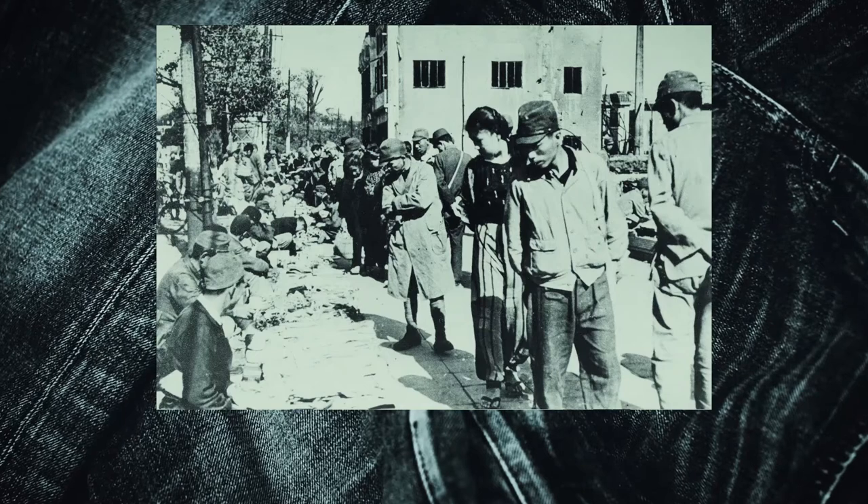Edwin is a Japanese denim brand originally started in 1947. It's a rewording of the word 'denim' by flipping the M upside down into a W — it's kind of like an anagram. Originally, the way Edwin started out was the founder of the company, the Tsunemi family, who really appreciated a lot of the military fabrics from the US after the wars.